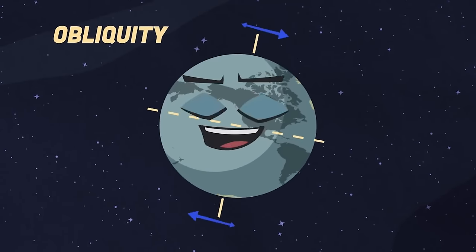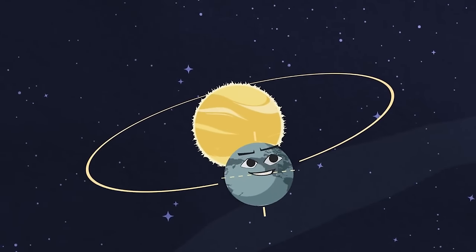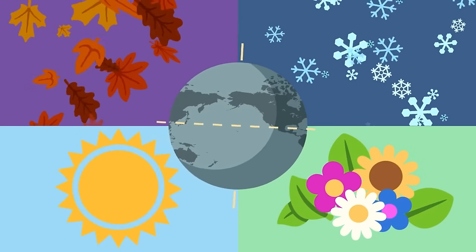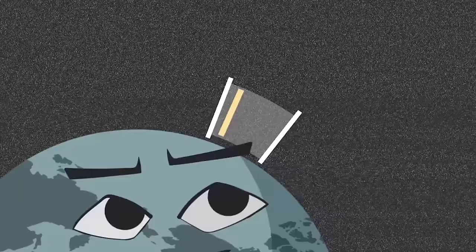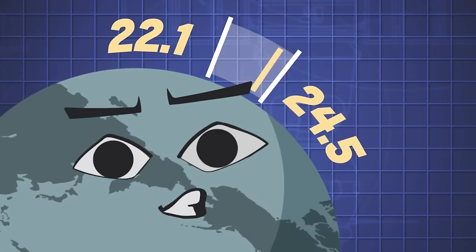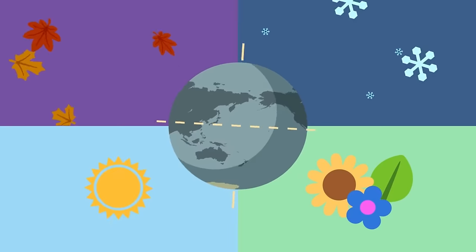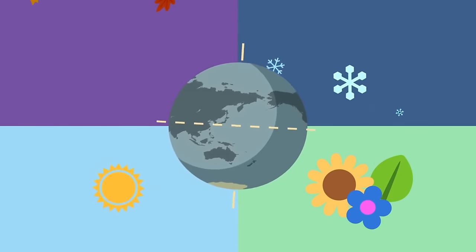Obliquity is the second cycle — it's the angle Earth's axis of rotation is tilted traveling around the Sun. Obliquity is why the Earth has seasons with respect to its orbital plane. It tilts between 22.1 to 24.5 degrees over a 41,000-year cycle. As obliquity decreases, it gradually helps make milder seasons, increasing ice cover at high latitudes to reflect the Sun's energy.